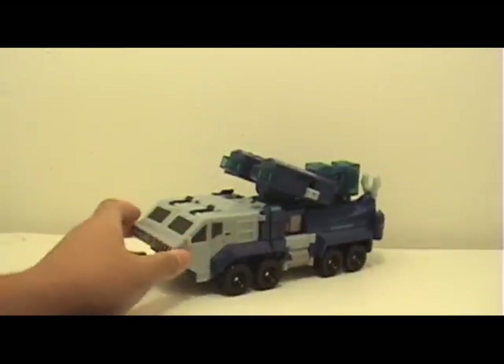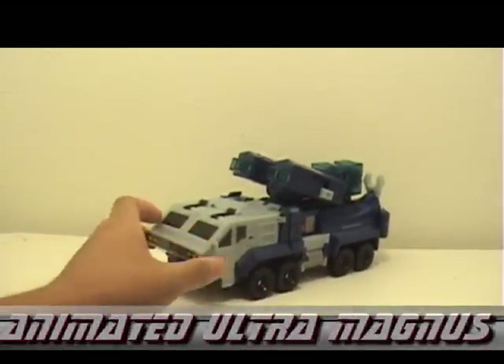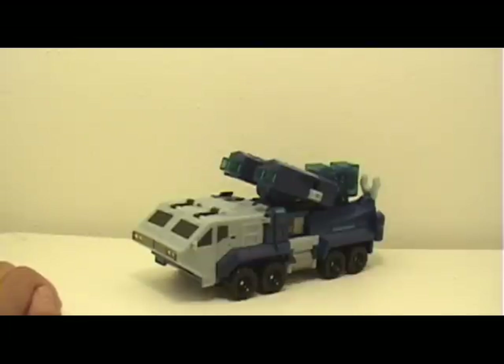Hey, what's up guys? It's DisGuy4 here with my video review on the Transformers Animated leader class Ultra Magnus figure. He finally came in the mail — my parents ordered him back during August 15th according to the receipt, but he finally came this past Friday, which was the 19th, so it took about a month to ship out since it was a pre-order.